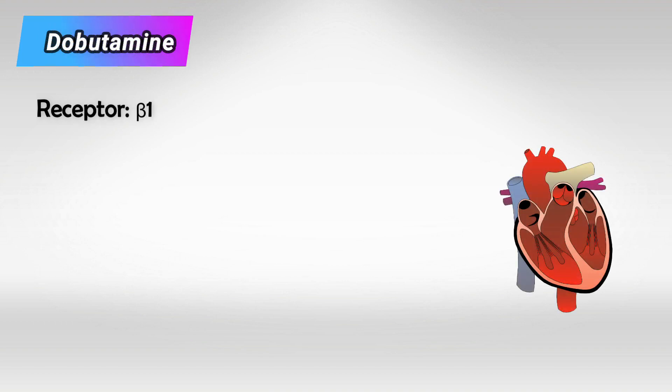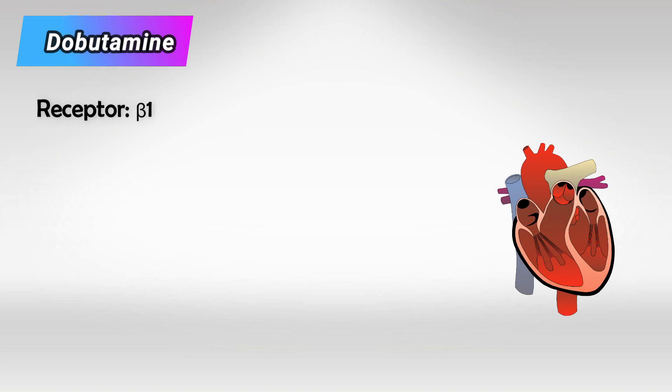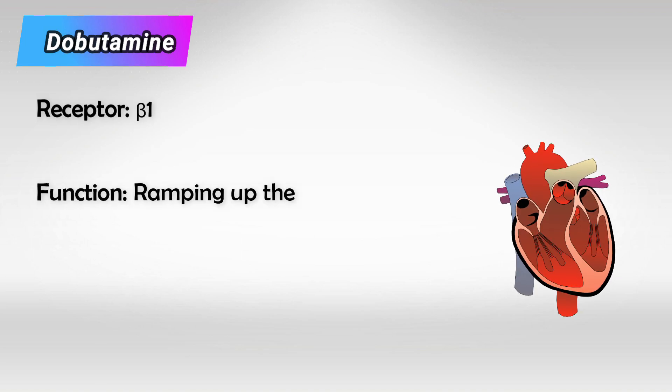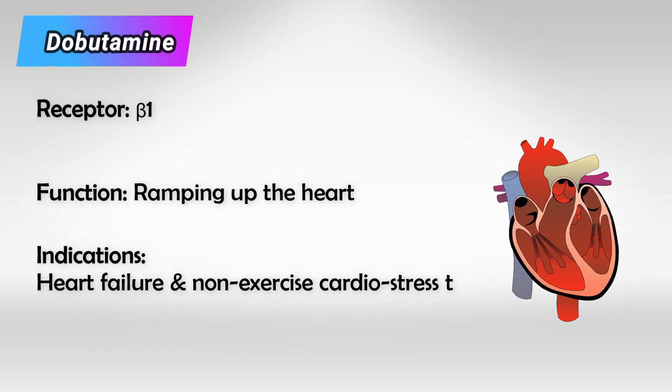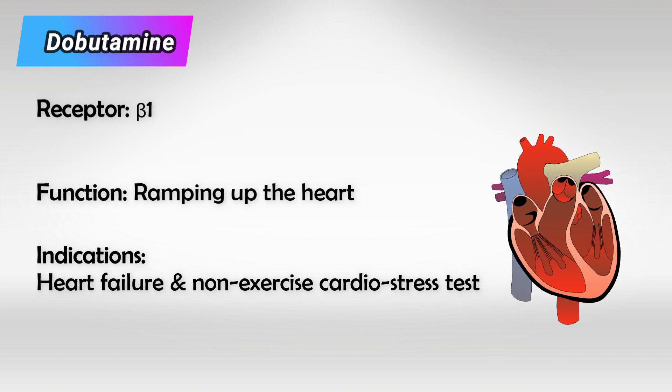First on our list is dobutamine, and this works mainly on the beta-1 receptor. We know that the beta-1 receptor is mainly present in the heart, and activation of this receptor ramps up the heart and increases its function. So a patient taking dobutamine will have his or her heart rate increase as if they're running. We mainly use dobutamine in cases of acute heart failure, such as in cardiogenic shock, and sometimes to do the cardiac stress test.